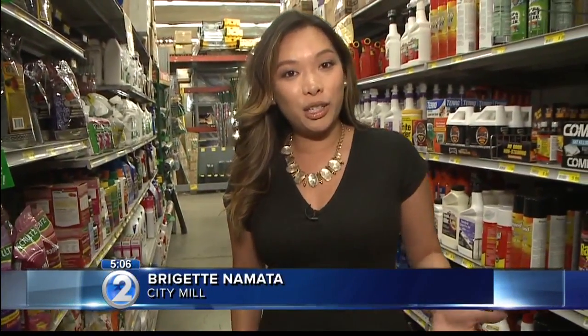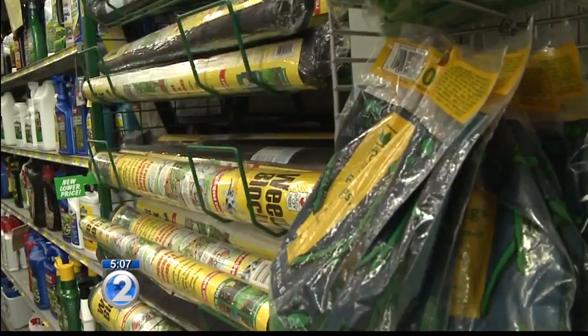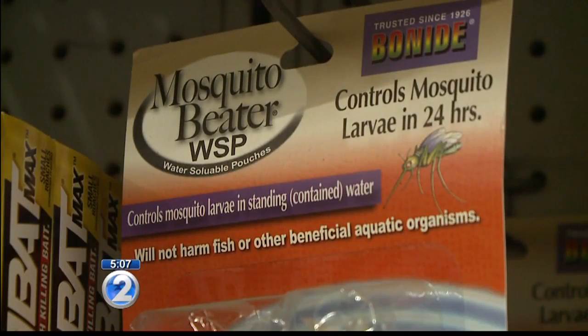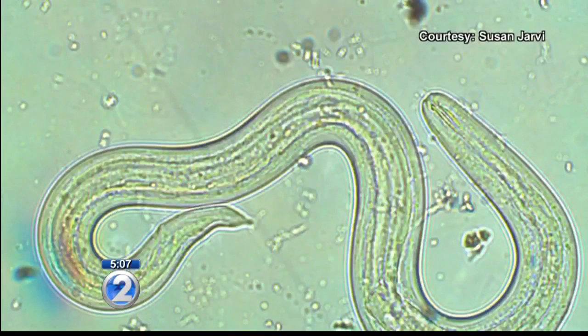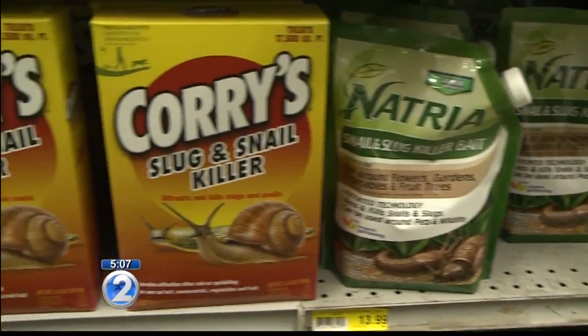We stopped by City Mill to see what customers are buying to control pests around the house. Assistant manager Ron Souza tells me they get customers asking for products to control mosquitoes and flies. More recently, customers have been concerned with slugs because of reports of local residents contracting rat lungworm disease. They've got an influx of them coming through the house or their yards that they haven't seen before, and they're asking for help on how to control them.